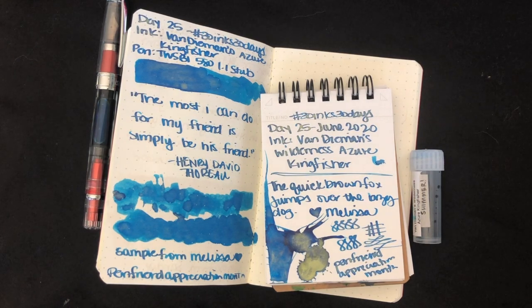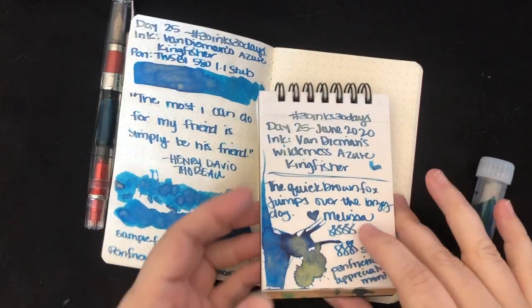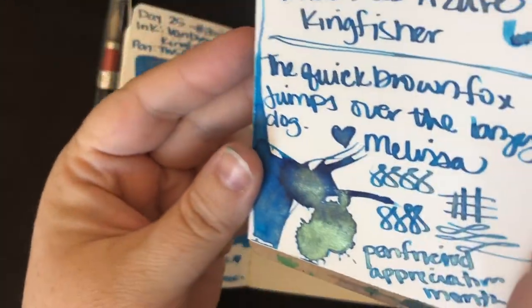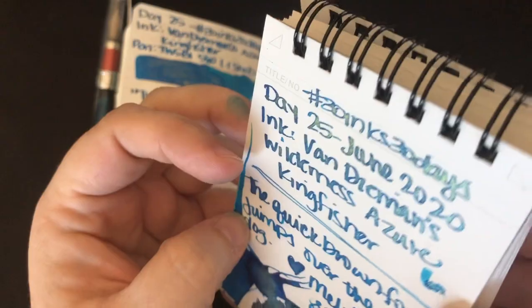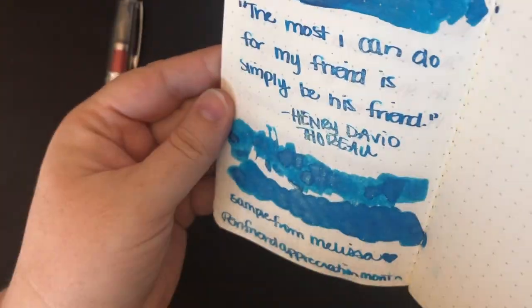Hi everybody, it's Amanda and I'm coming back to you with day 26 of 30 Inks 30 Days. How did that happen? I can't believe it. Day 25 has been amazing. I am loving this ink. Look at that shimmer. This ink has been super fun to work with. I took a bunch of work notes and I've been doing some worky things with it.